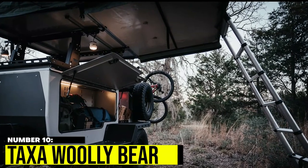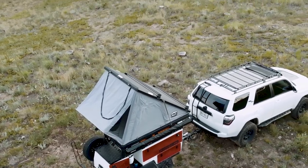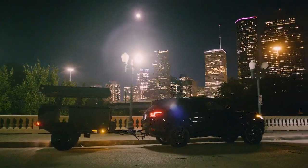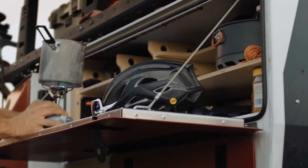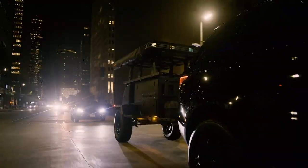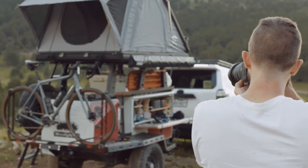Number 10: Taxa Woolly Bear. Looking for a compact and versatile sleeping solution? Check out the Woolly Bear, a rooftop tent that doubles as a gear hauler with a cargo capacity of 830 pounds. With room for up to three adults, it's a base camp on wheels that stretches out to reveal a kitchen with storage bays and a pull-out drawer for your cooler. Plus, with a foot of ground clearance and height of 7 feet 3 inches, the Woolly Bear is ready for your next adventure!